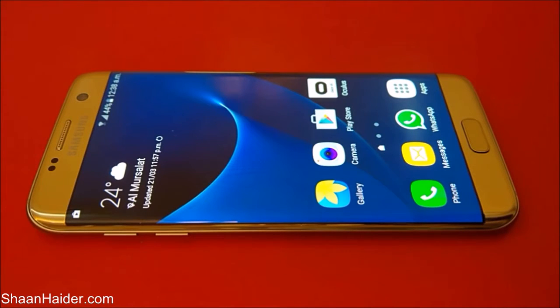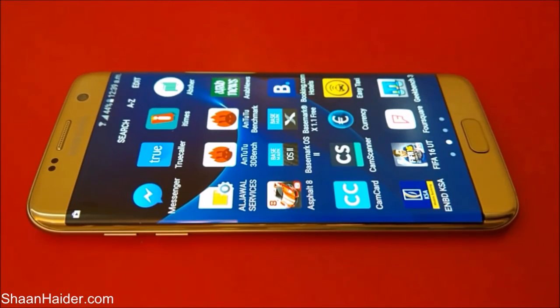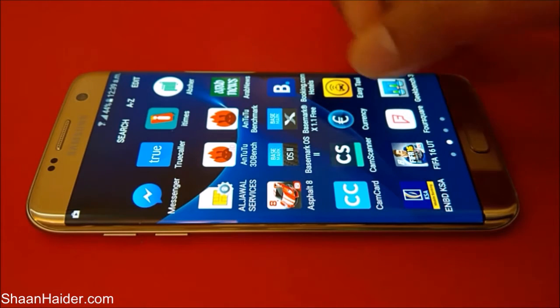Hey guys, this is Sean from seanwitha.com and in this video we are going to perform a detailed benchmarking test on our Samsung Galaxy S7 AG smartphone. It comes with an Exynos octa-core processor, 4GB of RAM, Mali GPU, and a 5.5-inch WQHD screen, along with Android Marshmallow OS.